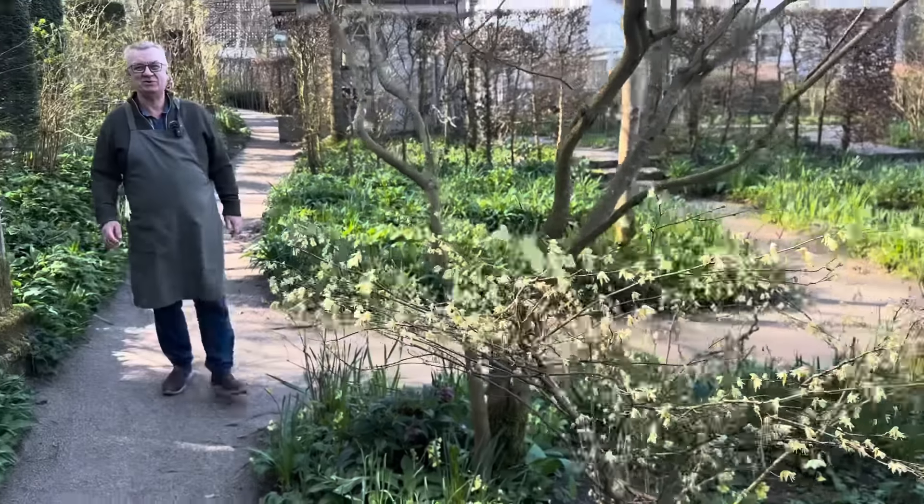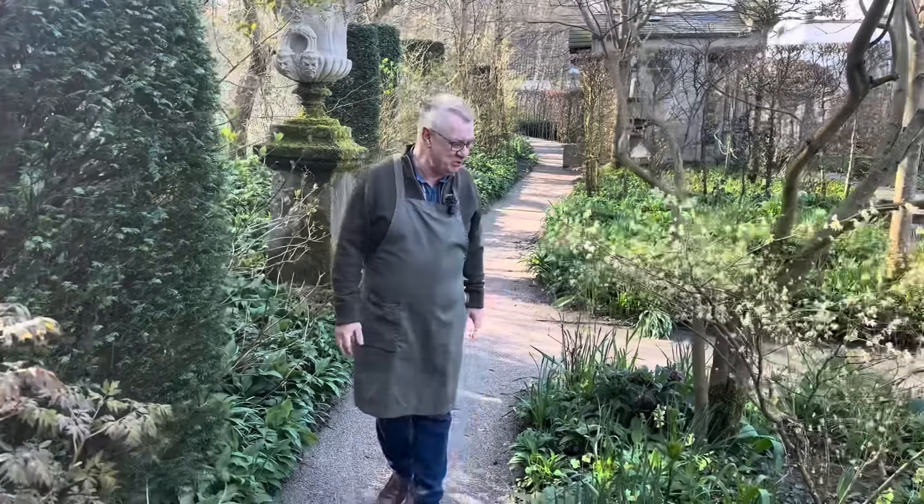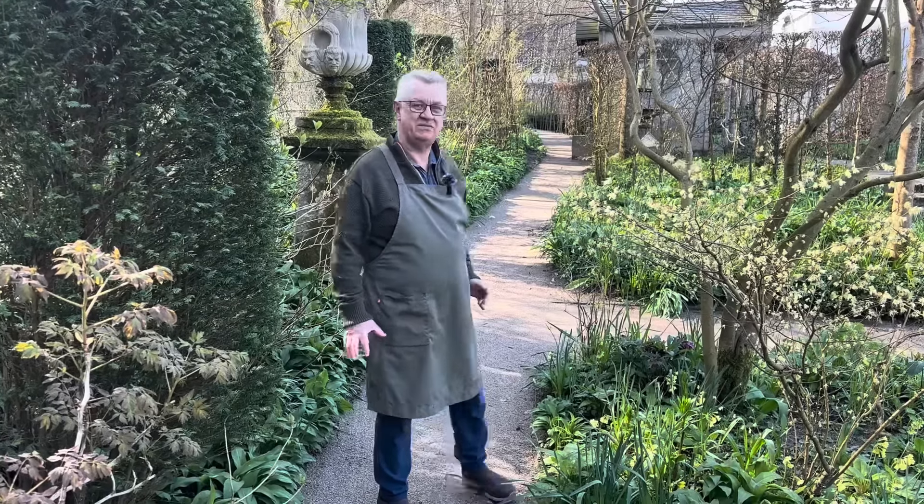Welcome to my garden. Such a beautiful spring day. I will show you some parts of the garden.